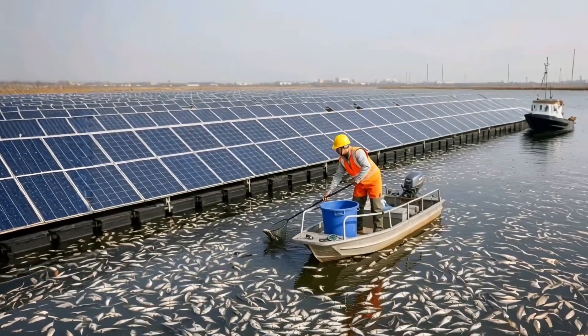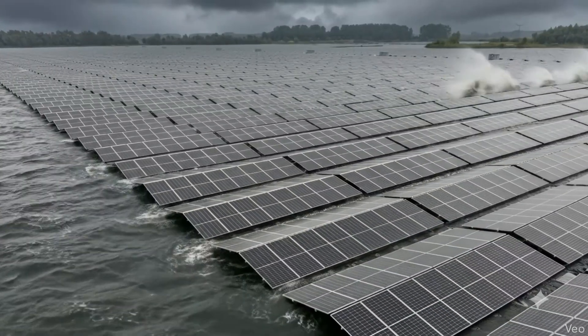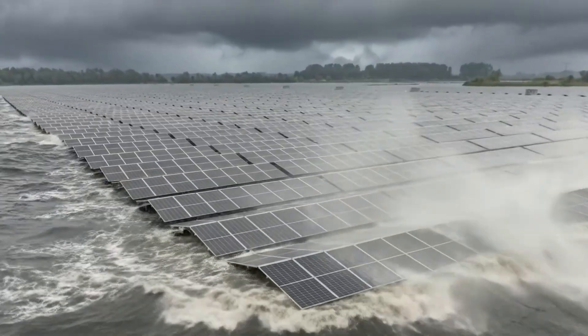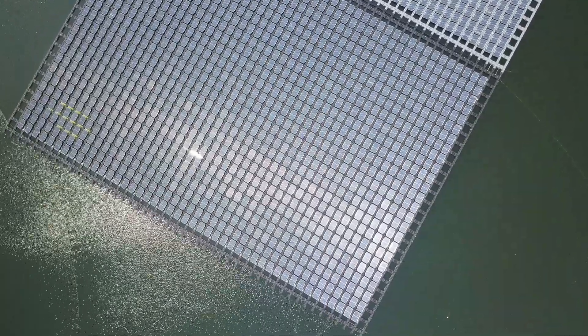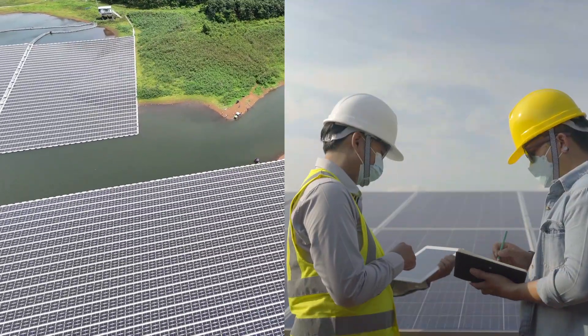Floating systems are more exposed and vulnerable to severe weather events than land-based solar plants. High winds and storms can damage, displace, or even devastate a poorly engineered array. Heavy waves can also impact system stability and structural integrity.